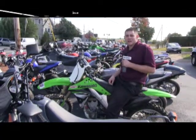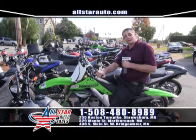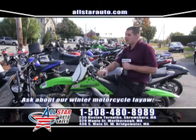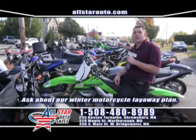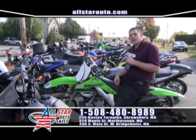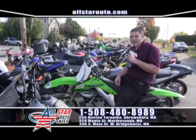We have a huge selection and great discount prices. If you want a dirt bike, come check out this one-owner Kawasaki 250 dirt bike. We also have snowmobiles, Harley-Davidsons — you name it, we have them available. Check us out online at AllStarCycles.com and AllStarAuto.com, or give us a call at 508-480-8989.